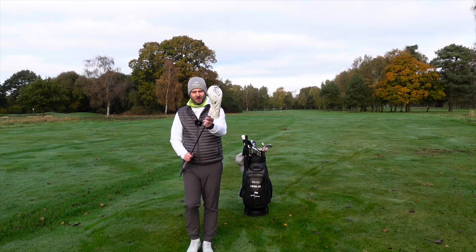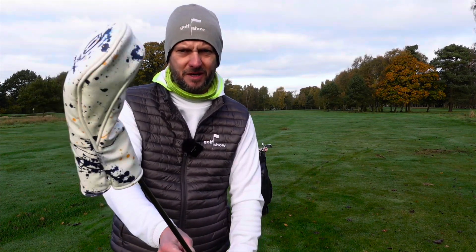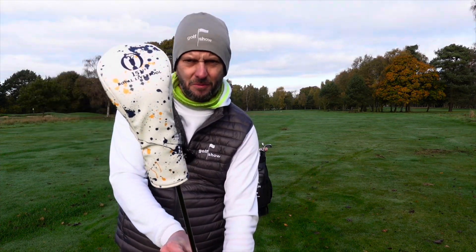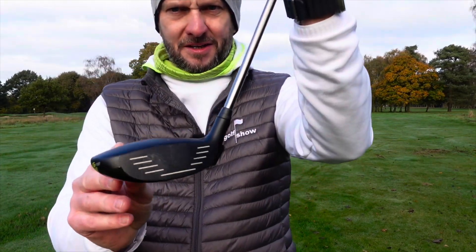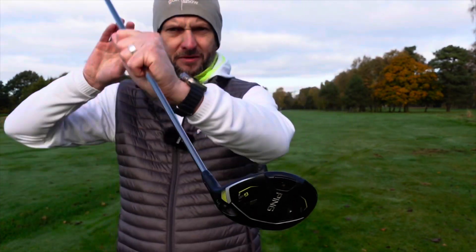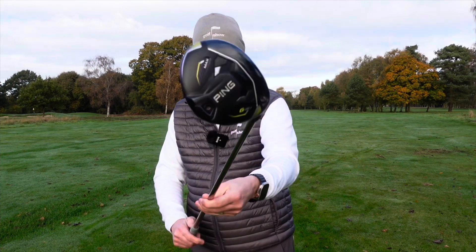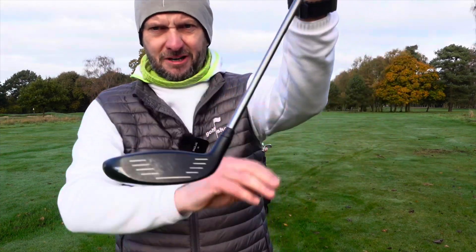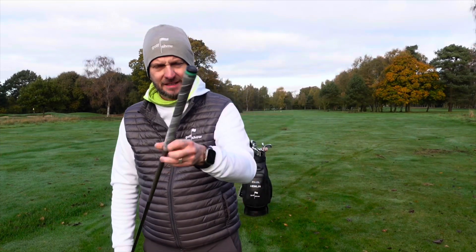I also swapped out my fairway wood — at one point this year I had a three and a five fairway wood. Look at the quality of that cover; that was from The Open — pretty one, isn't it? So I've got the Ping G430 Max, 15 degrees, three wood. This goes about 230 yards, really like it off the deck, really easy to hit. Same shaft, same grip.